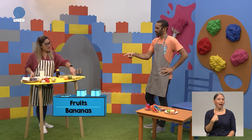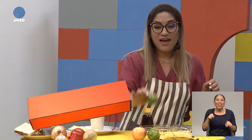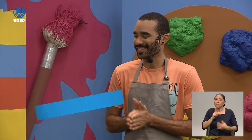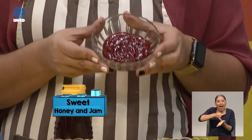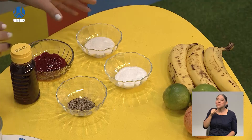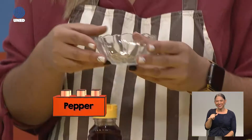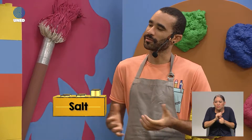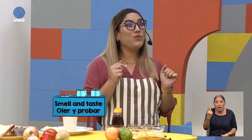What's the name of this? Those are bananas. Boys and girls, do you know what's the name of this? These are apples. And we also have limes. We have honey, jam, and sugar — those are sweet things. And over here we have pepper and salt. We are going to smell and taste.